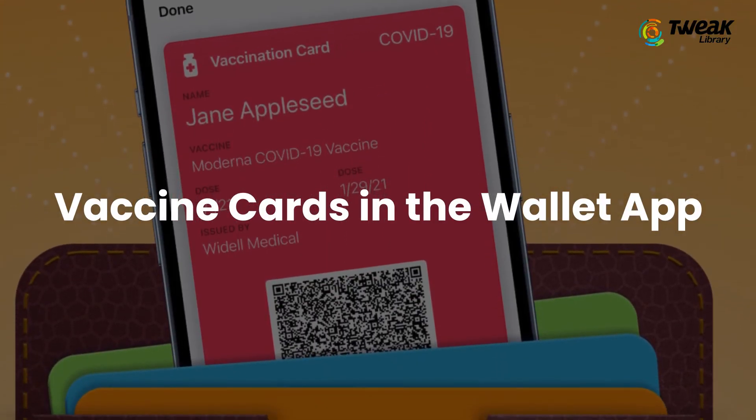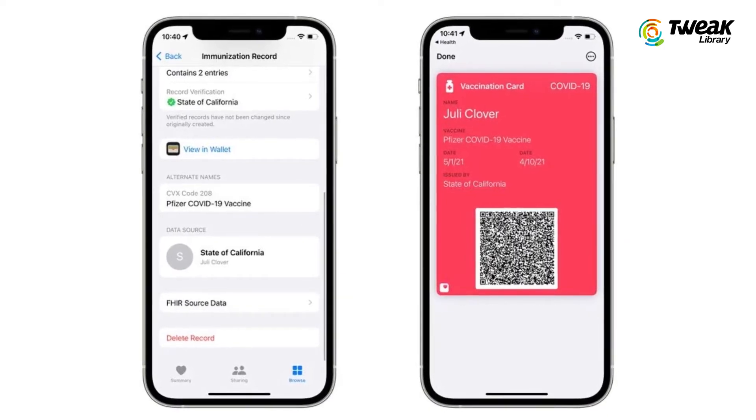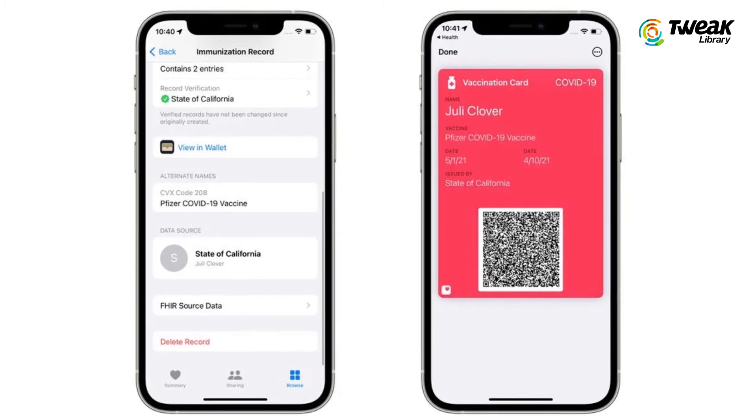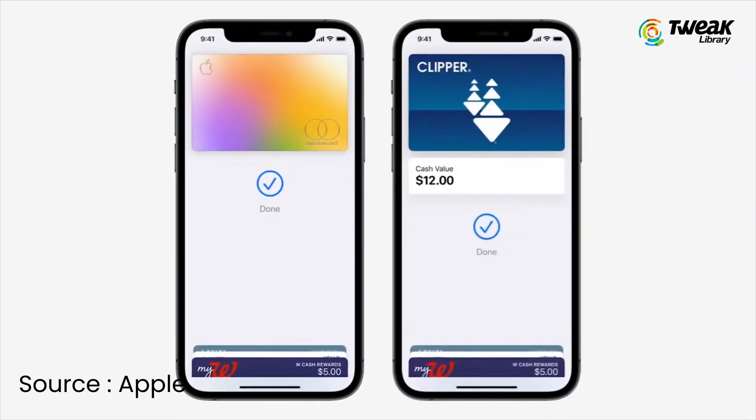Another new feature is verifiable COVID vaccination cards in Apple Wallet. Once added to Wallet, they can be used to verify vaccination status at supported locations including airports, concerts, venues, and more. Any application record available through smart health cards specifications can be added to the Health app and transferred to Wallet.